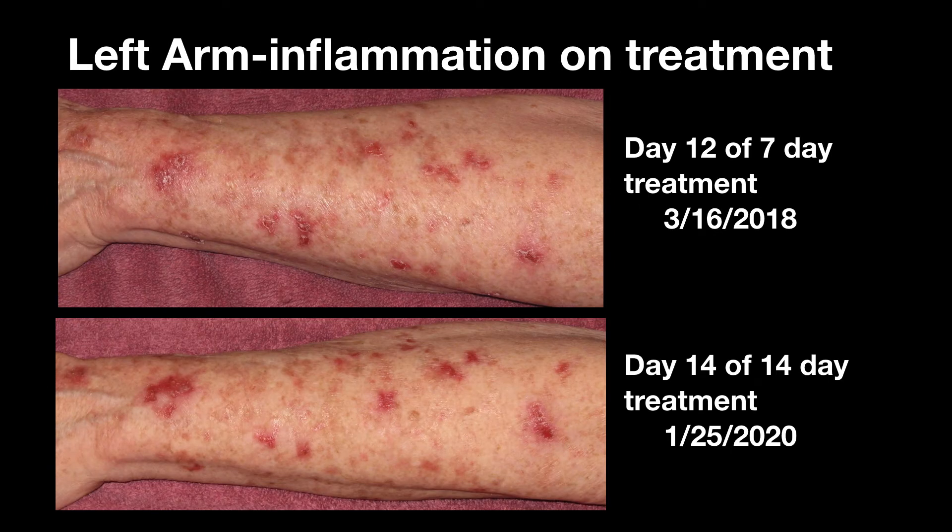These images compare the inflammation during the two treatments on the left arm, taken at approximately the same length of time from initiating treatment. The inflammation on day 12 of the seven-day treatment was less than the inflammation on day 14 of the 14-day treatment. It took a few more days for the reddened 14-day treatment areas to develop the lifted edges and begin peeling. Most of those spots were peeling by day 20.